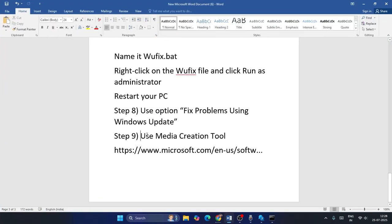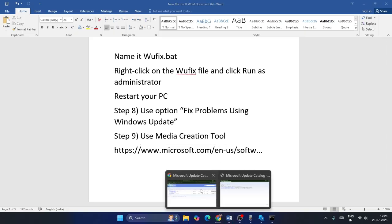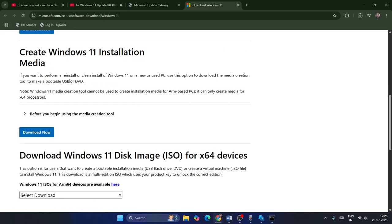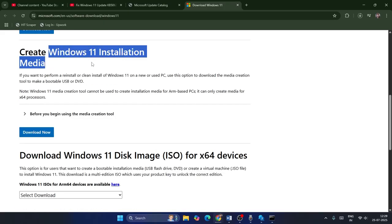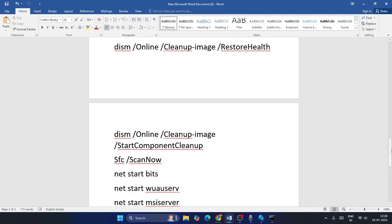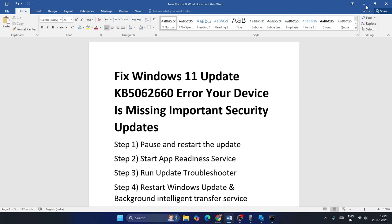The last step is to use the Media Creation Tool. I'll provide a link in the description. Scroll down to find the Windows 11 Installation Media, download it, and use it to install Windows. I hope these steps were useful — that's all for how to fix this issue. See you in the next video, bye!